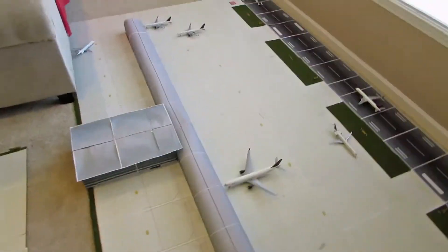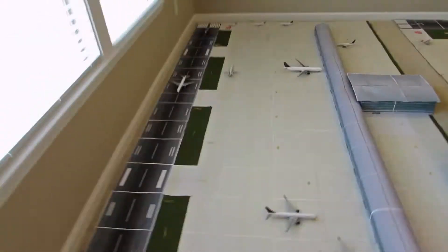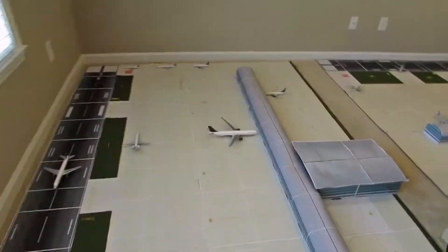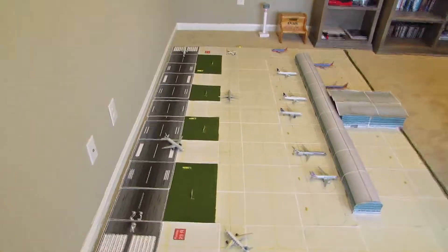That concludes Terminal A. Not a whole lot going on, but I promise by the December update not only am I going to have new planes, but this terminal is going to be bustling with planes. They're going to be all over the airport — some at gates and a majority on the taxiways and runways.